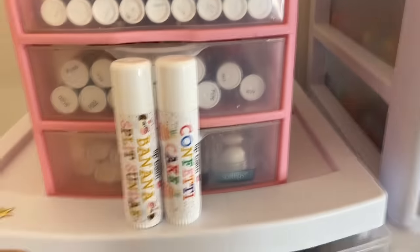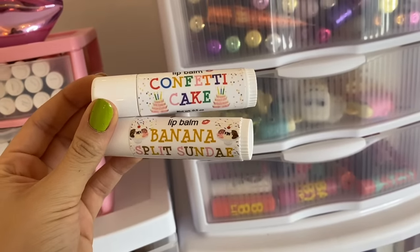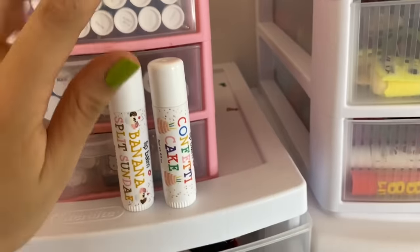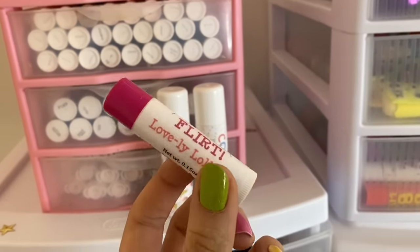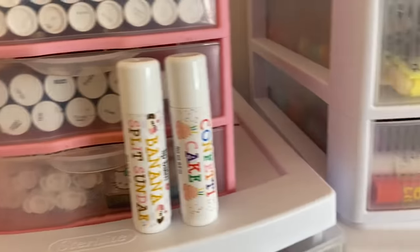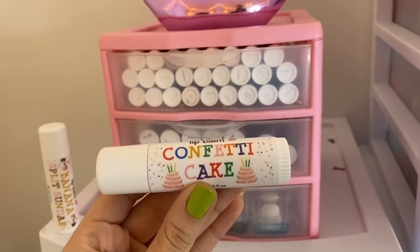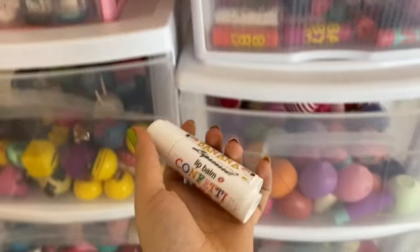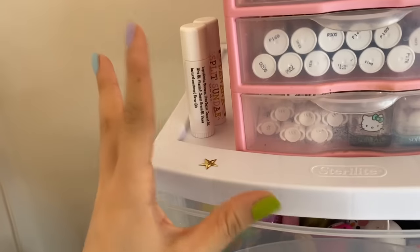I am beyond excited to announce that I am now making jumbo LipCest lip balms. Here is a size comparison — this is a jumbo size and my regular LipCest are down here. I am absolutely lip-obsessed with these. The two flavors I have right now are Banana Split Sundae — it literally smells so realistic it's scary — and Confetti Cake, which smells like funfetti cake mix and buttercream frosting. I have them on display because they're brand new, and any lip balms on display up here are ones that I'm currently using and loving.